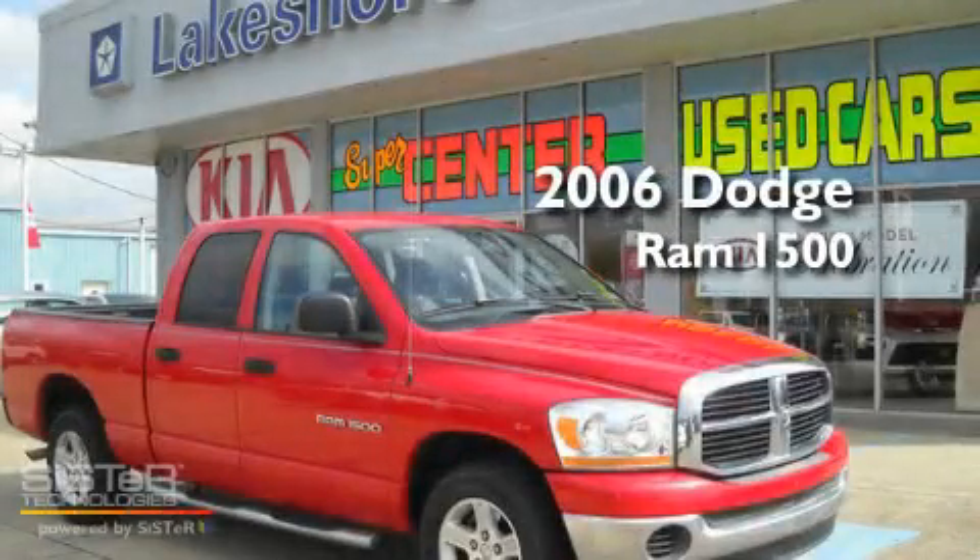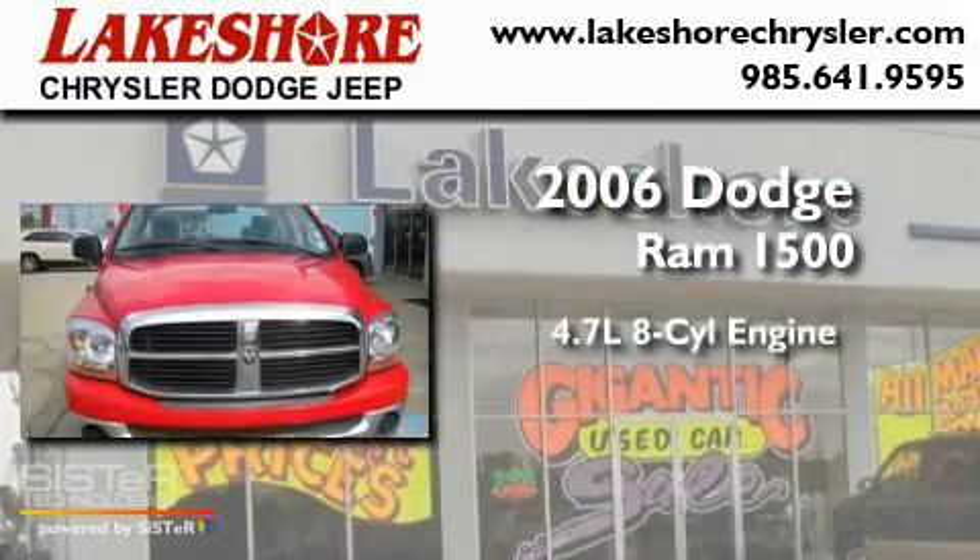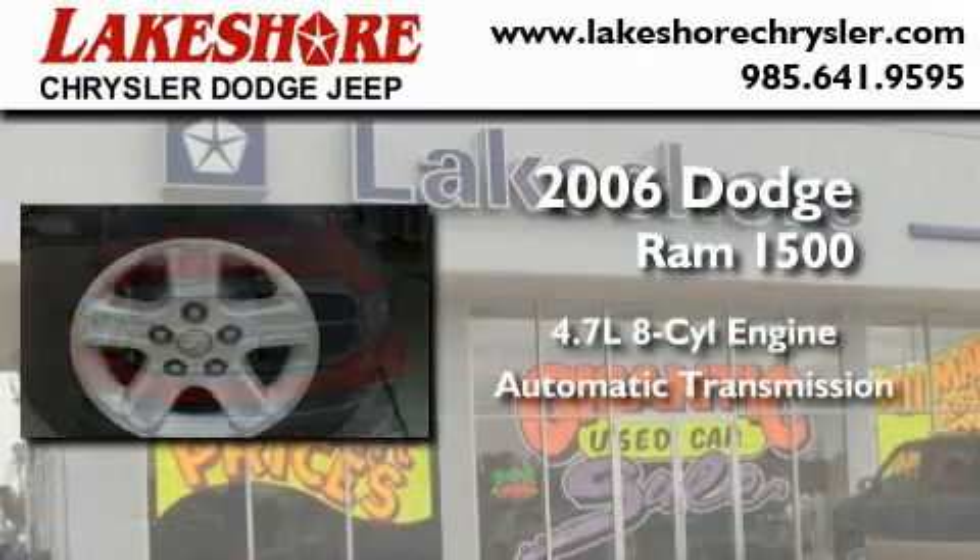This is a 2006 Dodge Ram 1500. It has a 4.7-liter 8-cylinder engine and an automatic transmission.